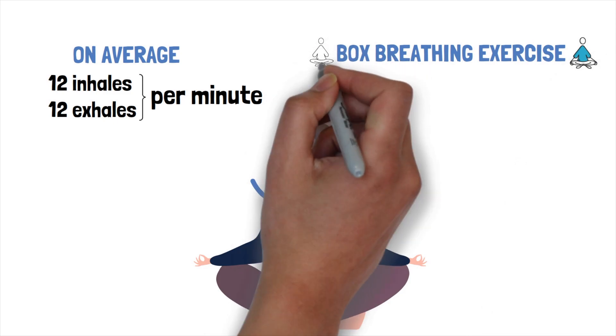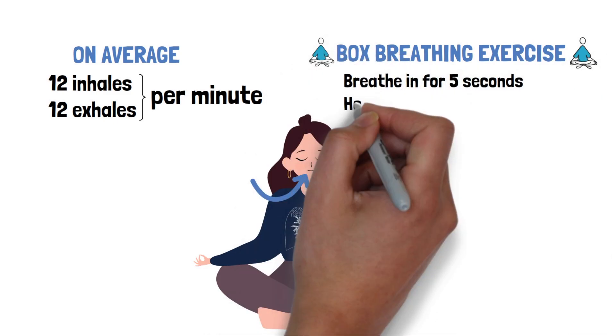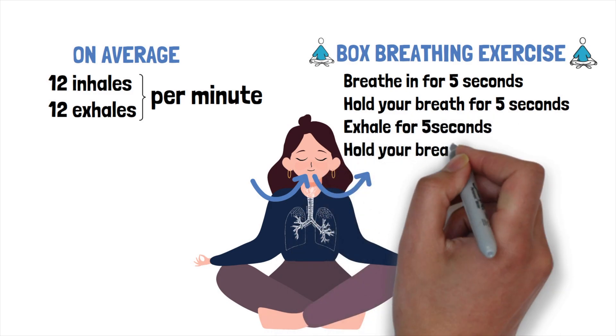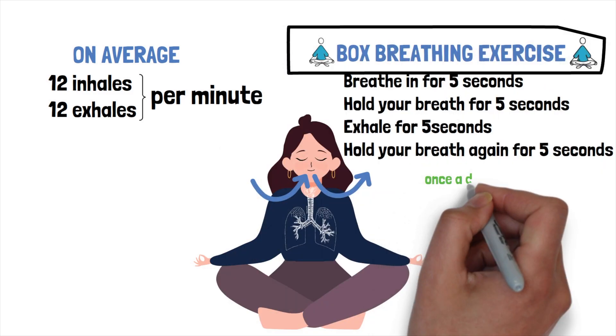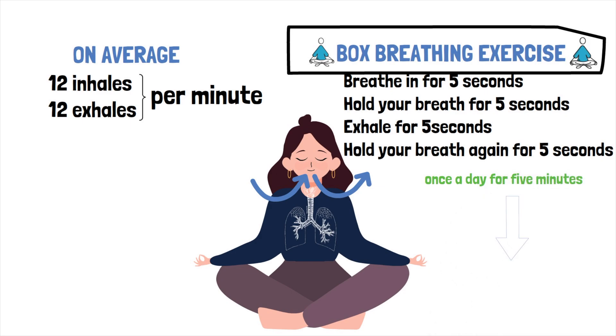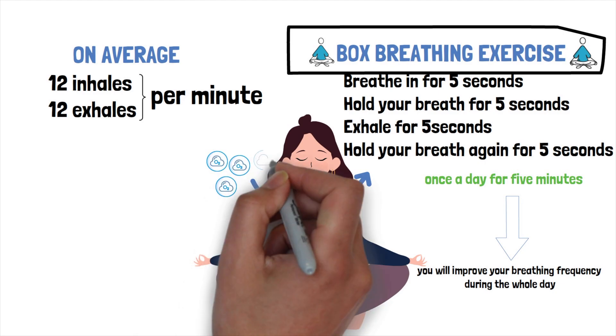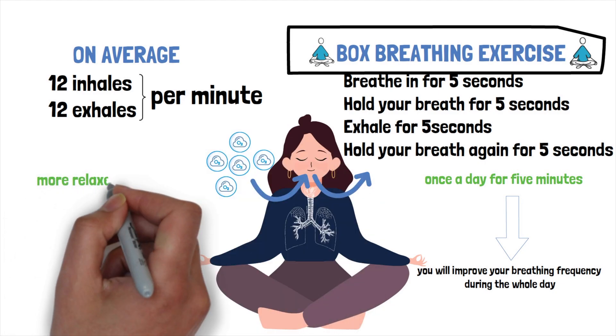In this exercise, you breathe in for 5 seconds, hold your breath for 5 seconds, exhale for 5 seconds, and hold your breath again for 5 seconds. If you do this exercise once a day for 5 minutes, you will improve your breathing frequency during the whole day. And if your body gets the right amount of oxygen, you'll feel more relaxed and focused.